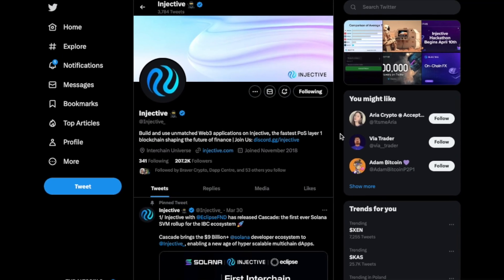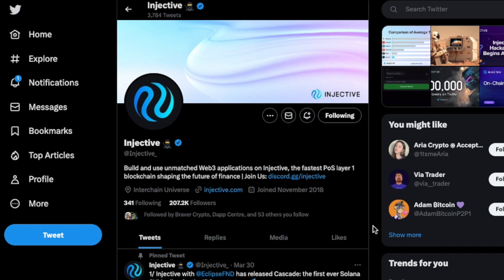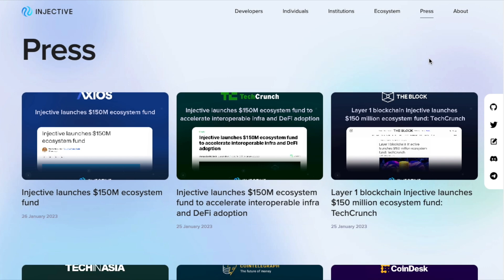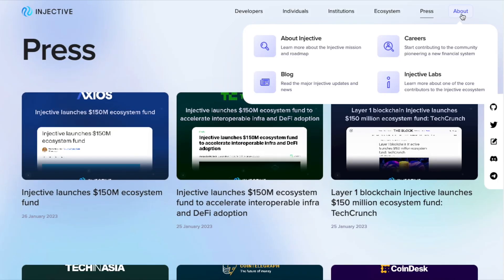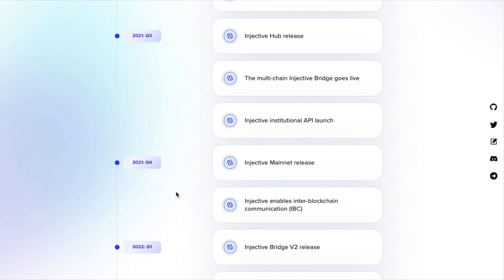If you want the latest on Injective, follow them on Twitter where they are very active and share all relevant news and developments. For deeper research, visit injective.com/press for press releases, or use the About section on their website which covers the roadmap and documentation for the blockchain.